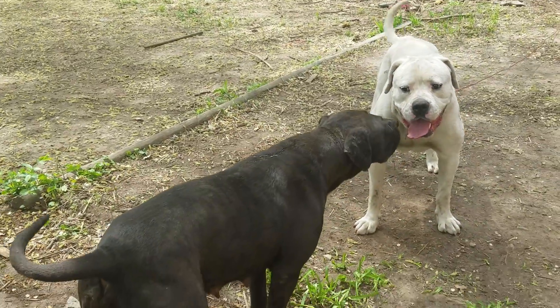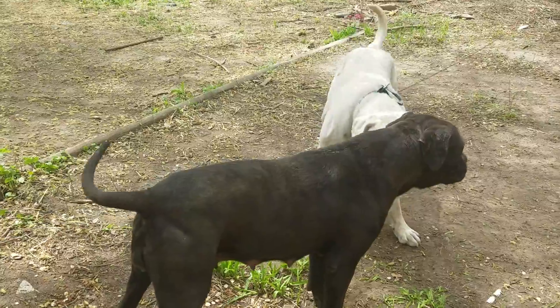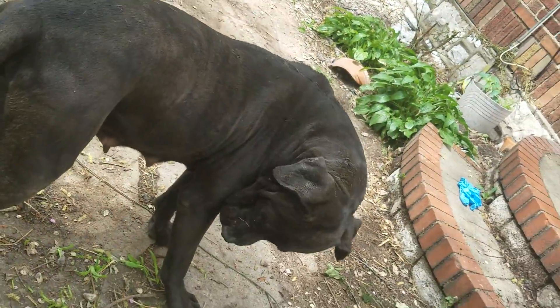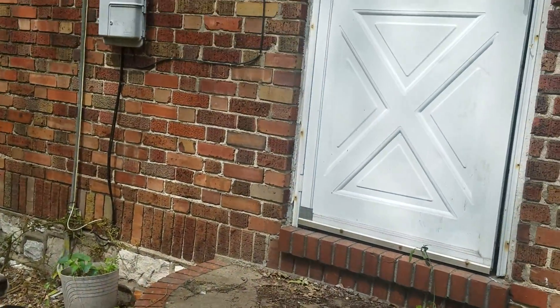These are my American Bullies. Mom is actually taller and thicker than Dad. Dad is white, so you can see his color really well. She won't be coming into heat until about two months — looks like she's trying to get fat. So about a month or two, I'm going to breed them again.